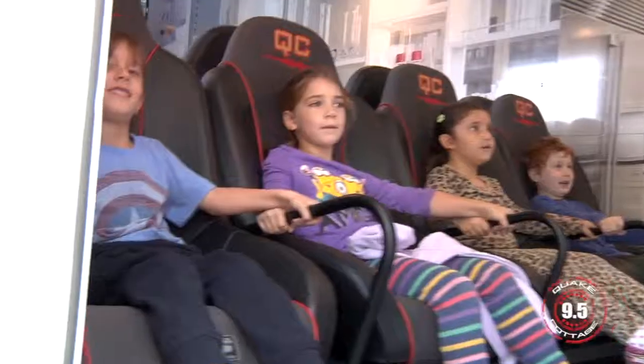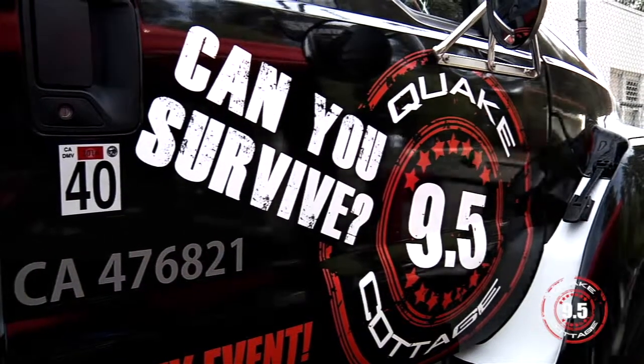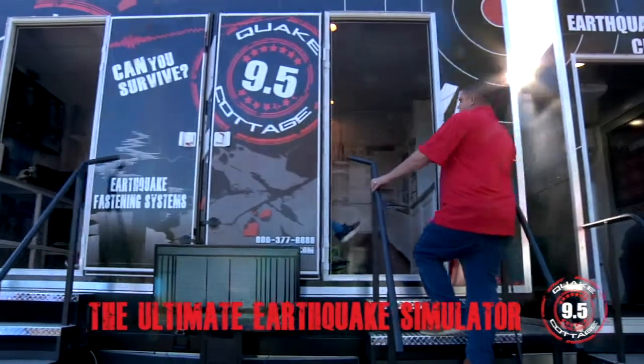It was scary? But now you're prepared — you know what an earthquake feels like, so you don't have to be scared anymore. The main purpose of the Quake Cottage is to demonstrate how survivable an earthquake can be.